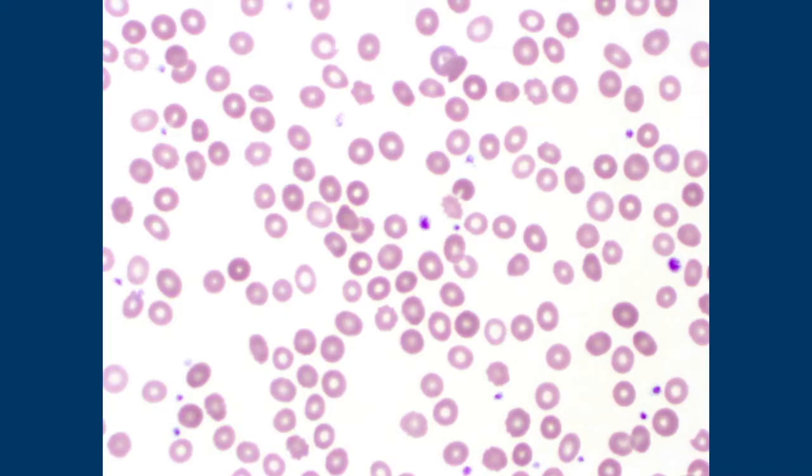Unless you were on a diet, you'd be really upset if you got that donut from the shop instead of some of the other ones. And there's more white space between the red cells here, which tells us there are fewer red cells. So this is iron deficiency anemia.